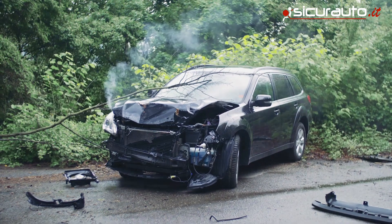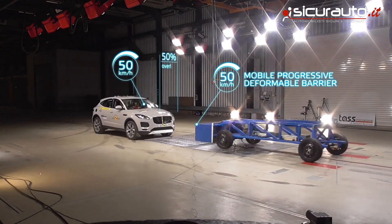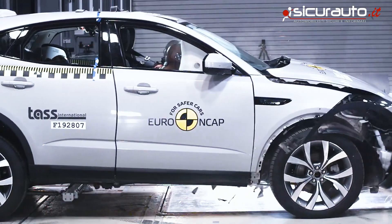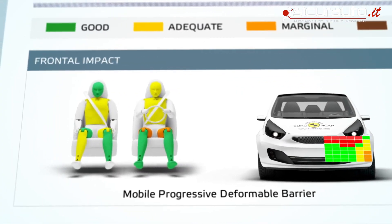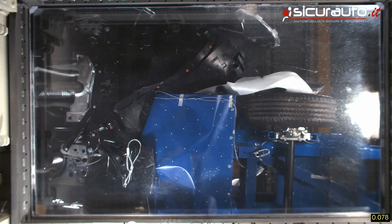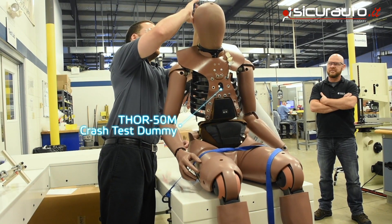Frontal crashes are responsible for more deaths and serious injuries than any other accident type. Euro NCAP's new frontal offset mobile barrier crash test evaluates not only how well the car protects occupants in a vehicle-to-vehicle crash, but also how likely it is to mitigate serious injuries to occupants in the opponent vehicle. This compatibility test uses a new crash barrier design and the most advanced crash test dummy to date.